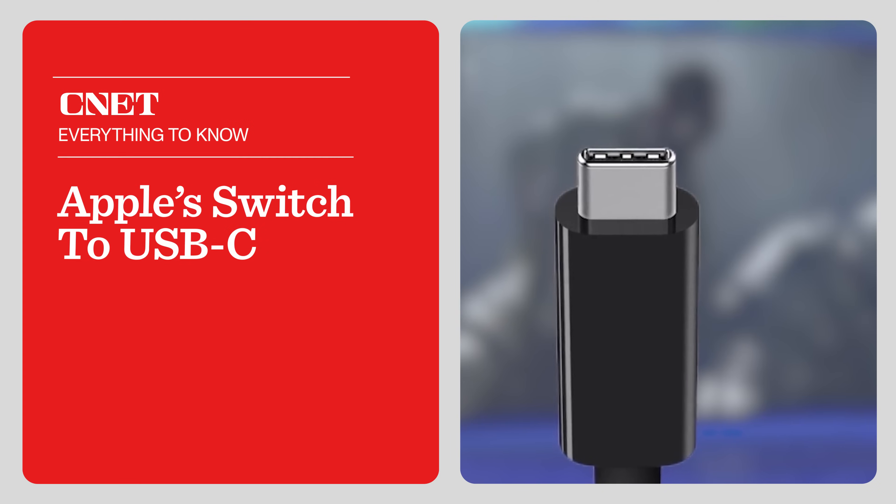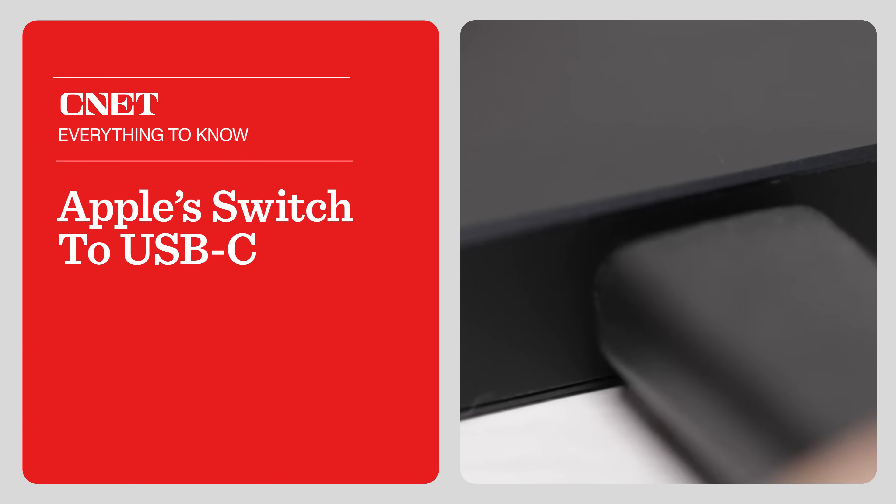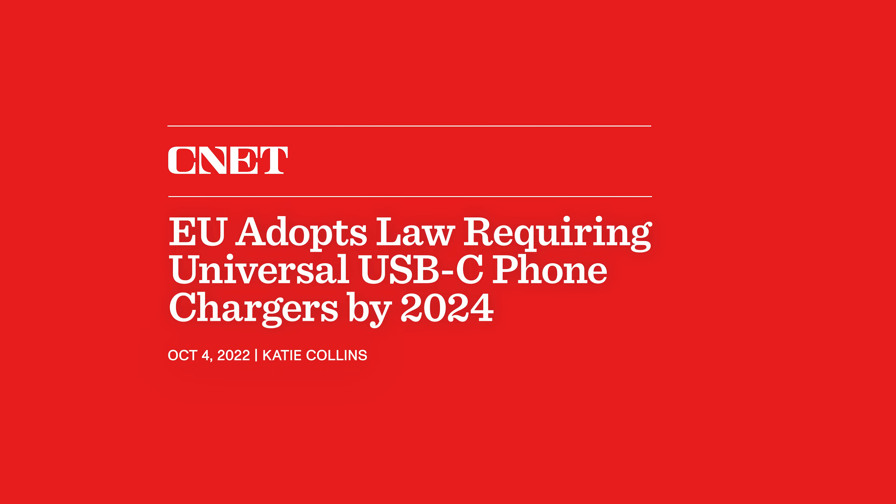Apple's making this switch not necessarily because it wants to, but because it has to. The European Union adopted a law requiring all phones to be compatible with USB-C chargers. This could have a lot of benefits for users.